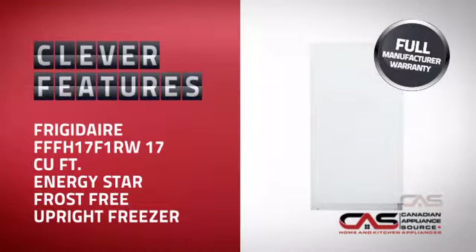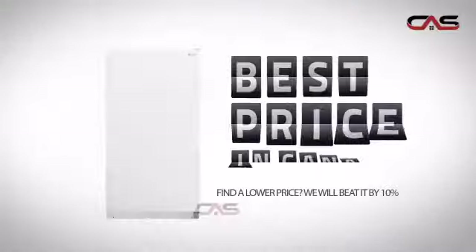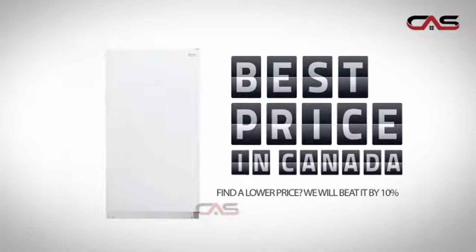With clever features that provide long-lasting freshness for your food, plus a reliable manufacturer warranty, it's the optimal choice for many customers. Why buy your freezer at retail prices when you can get it at the best price in Canada?